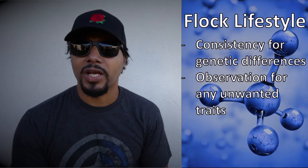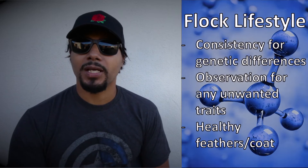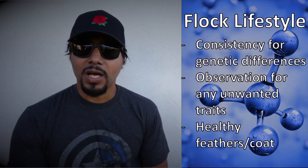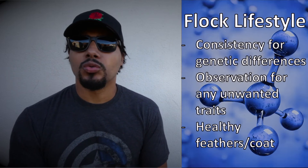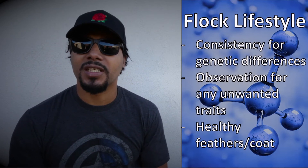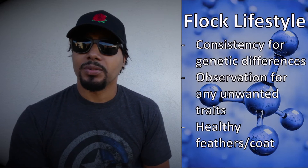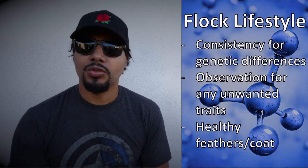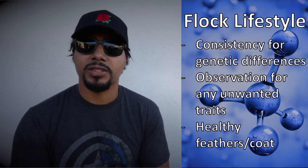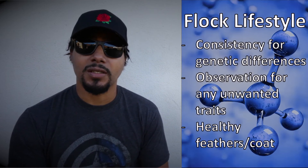Another thing I look for automatically is health. You want to select only the healthiest animals and make sure they pass on a great immune system to their offspring. In the flock lifestyle, you also want to look for feather quality — or the coat, the fur, whatever type of animal you have. As long as the environment is consistent, those feathers or coats should be consistent too because of nutrition and growth factors. When you see differences, most likely it's genetics — if they're getting the same nutrition, the same vitamins, and everything is the same, then the genetics are different. That's the ideal of the flock lifestyle.